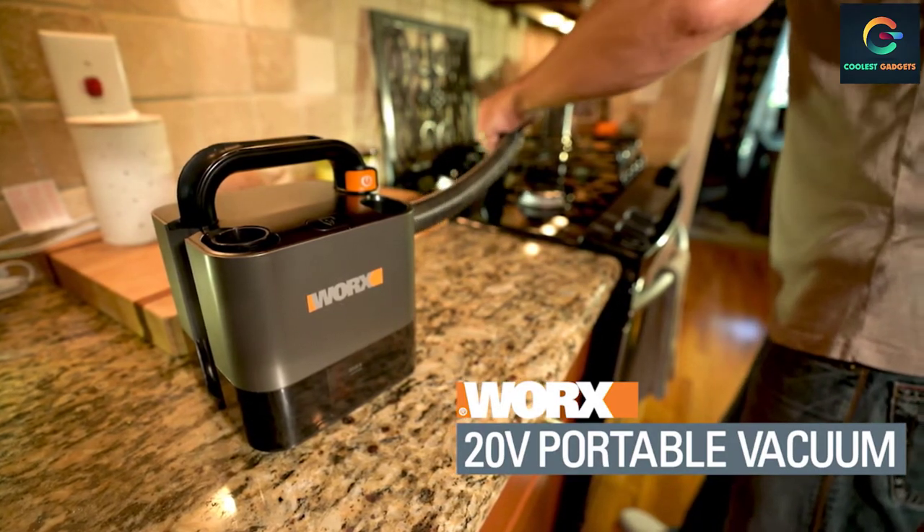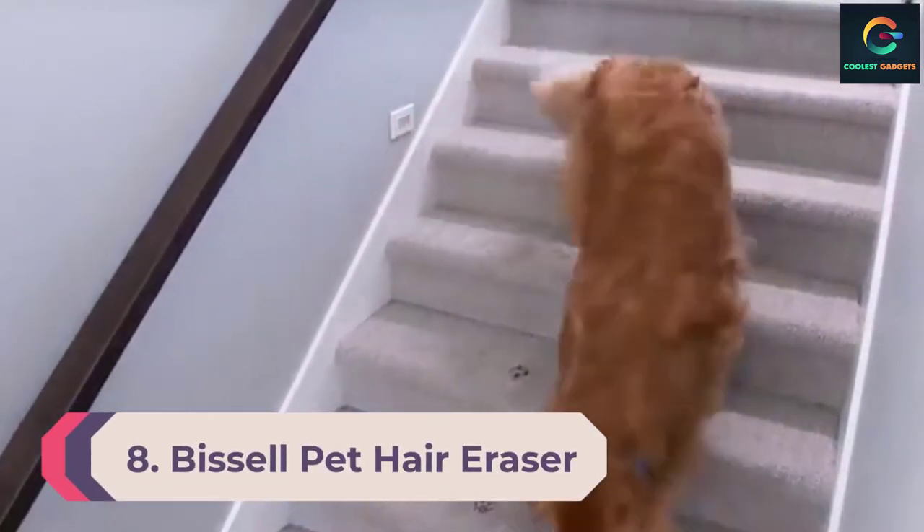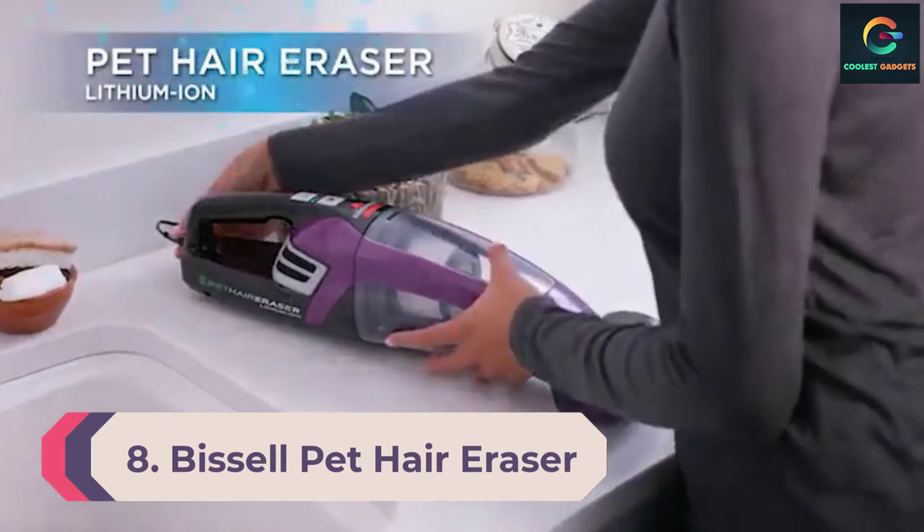Although it's a little heavier than other handheld vacuums, you don't need to hold the vacuum while using it, as its shape allows it to stand on its own. Other notable features include a removable battery that fits into other Worx tools, a washable filter, and a top handle.